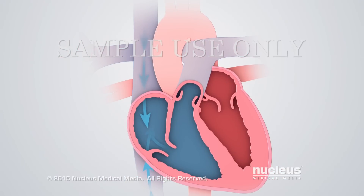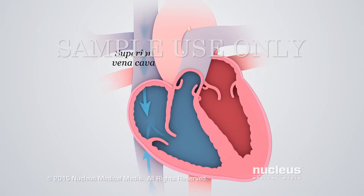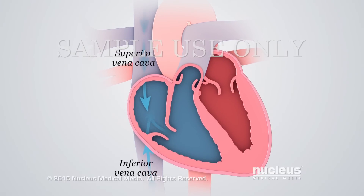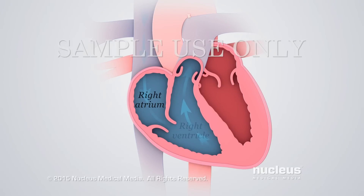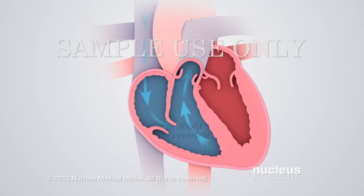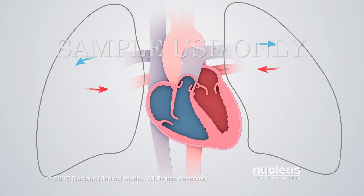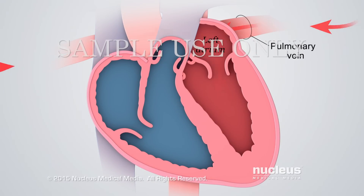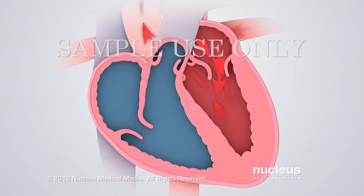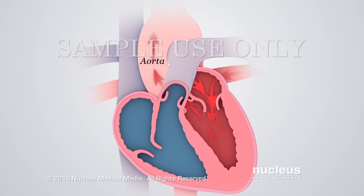In a normal heart, oxygen-poor blood flows from the body through large veins called the superior vena cava and inferior vena cava into the right atrium. Next, blood moves into the right ventricle, which contracts, sending blood to the lungs through the pulmonary artery. Blood picks up oxygen in the lungs and returns through the pulmonary veins to the left atrium, then moves into the left ventricle. Finally, the left ventricle contracts, sending oxygen-rich blood to the body through the aorta.